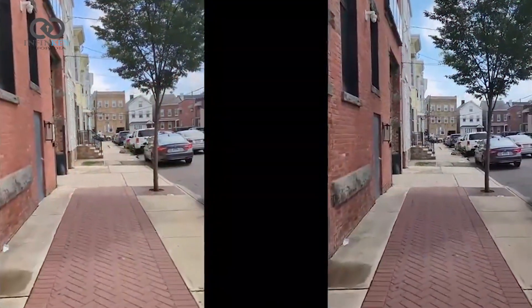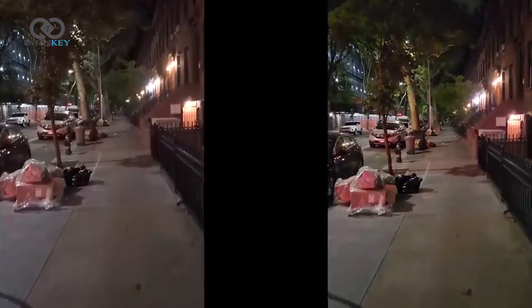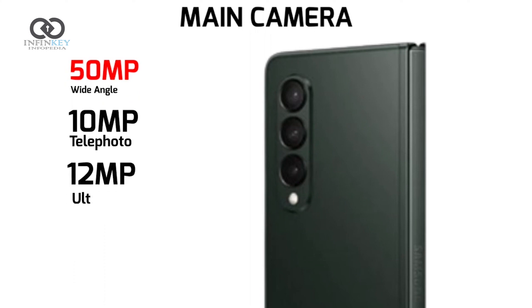Now let's shift our focus to the camera capabilities. The Z Fold 5 boasts a versatile triple rear camera setup which will likely include a 50MP primary sensor, a 12MP sensor with an ultra-wide lens, and another 12MP sensor with a telephoto lens.